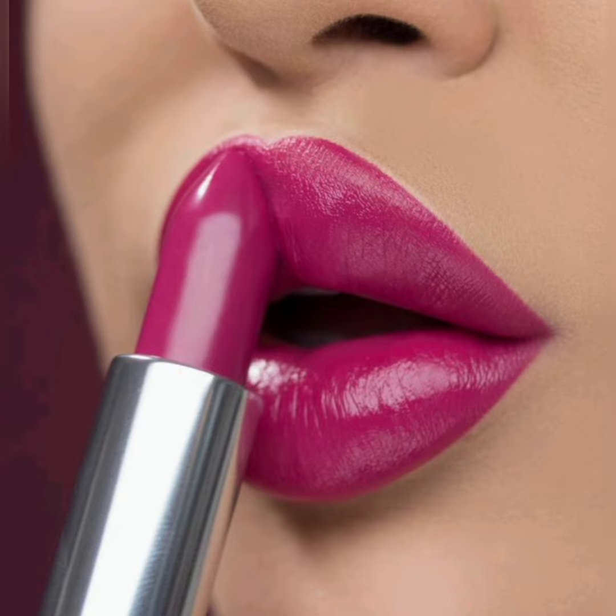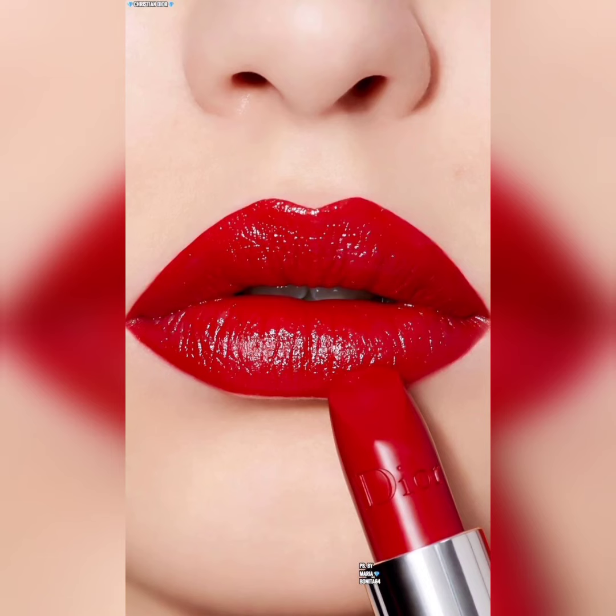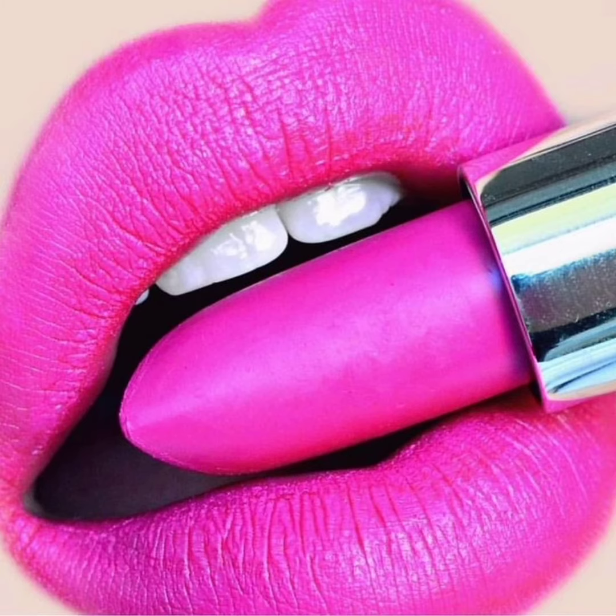One of the best things about natural lipstick is that it can be used with many different makeup looks. For example, a natural lipstick pairs well with a simple neutral eyeshadow look. You can also wear it with a more dramatic eye look for a balanced and polished appearance.